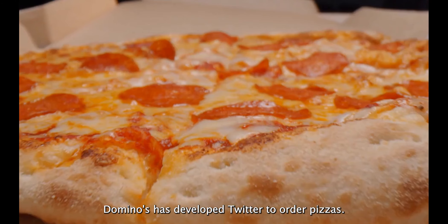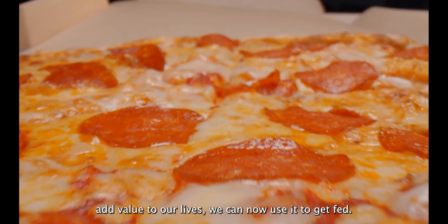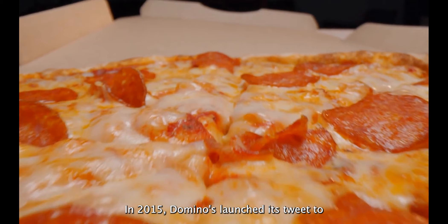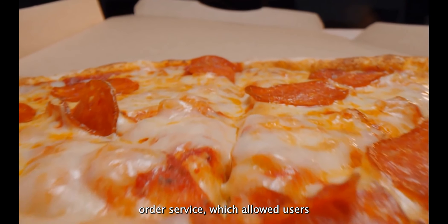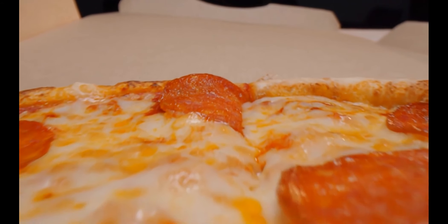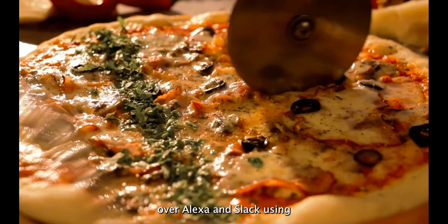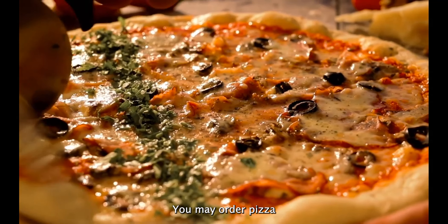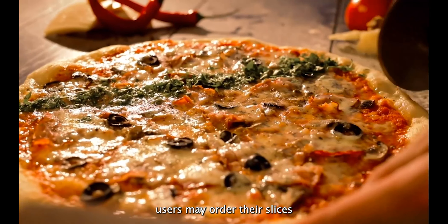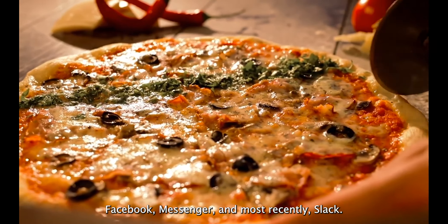Fact number 12: Domino's has developed Twitter ordering for pizzas. In 2015, Domino's launched its tweet-to-order service, which allowed users to make a direct order for delivery by tweeting a pizza emoji to the official Domino's account. Fact 13: you can order pizza over Alexa and Slack using the Anywhere software. Users may order their slices through Google Home, Alexa, Facebook Messenger, and, most recently, Slack.